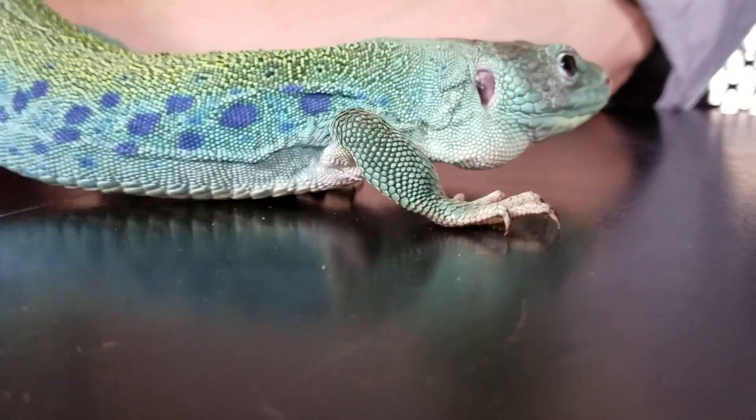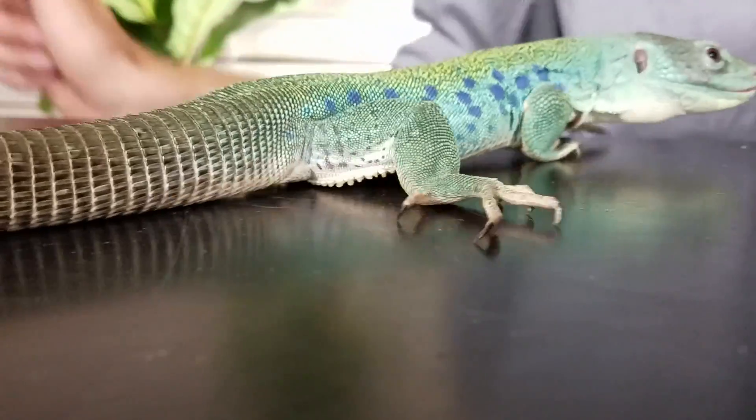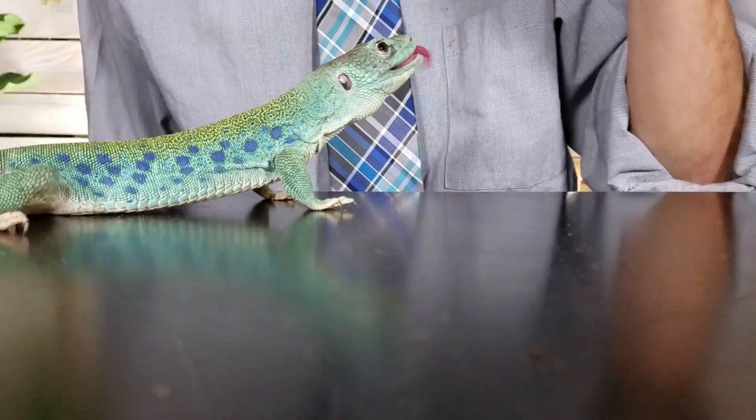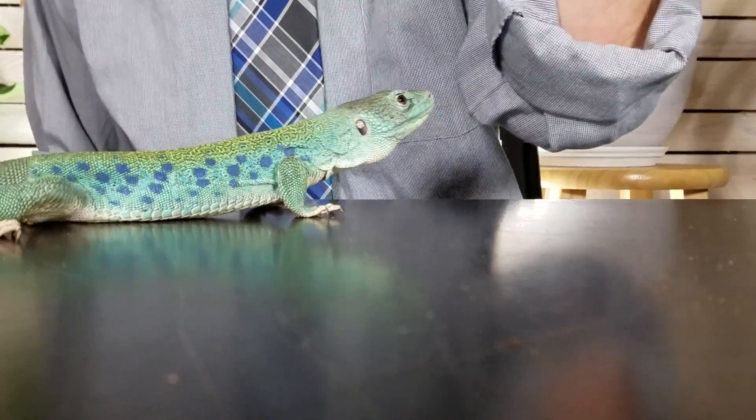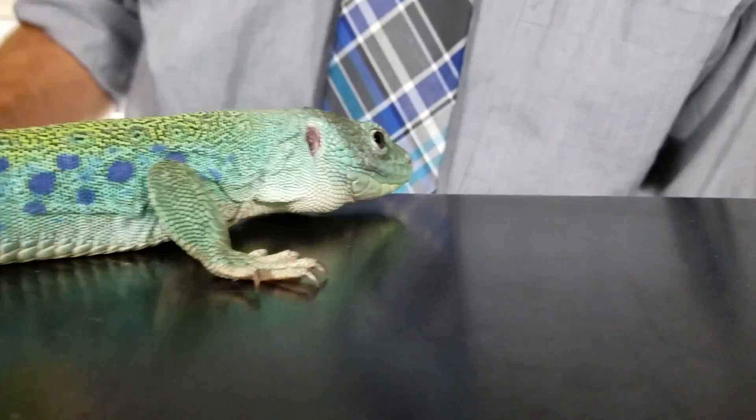The reason they get a 3 out of 5 is largely that they tend to be shy. Jeweled Lacertas in general will hide a lot of the time, and they don't particularly like to be picked up or harassed while in their enclosure. That's not to say they're going to hurt you — they're not particularly inclined to bite, scratch, or tail whip — but they are very fast and will try to avoid being handled. They could bite you if you really force it on them.